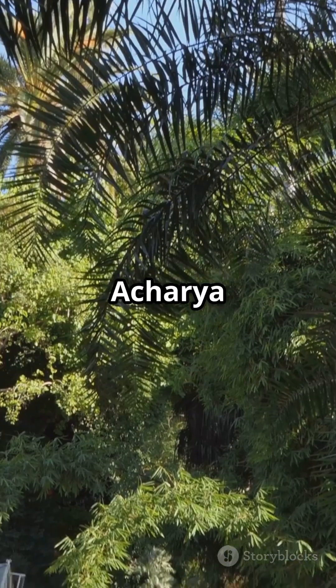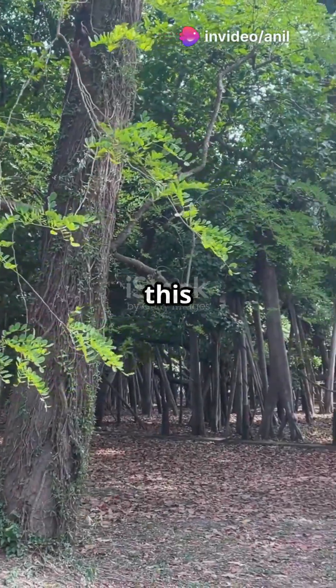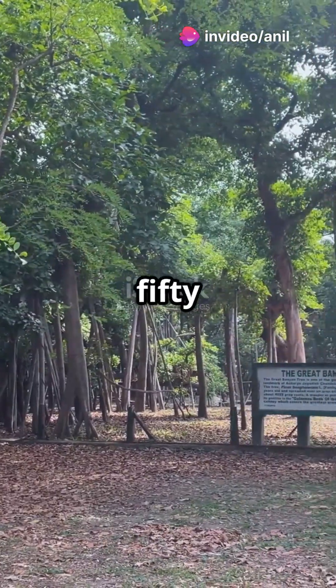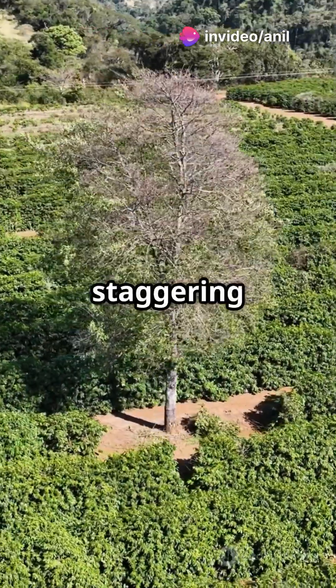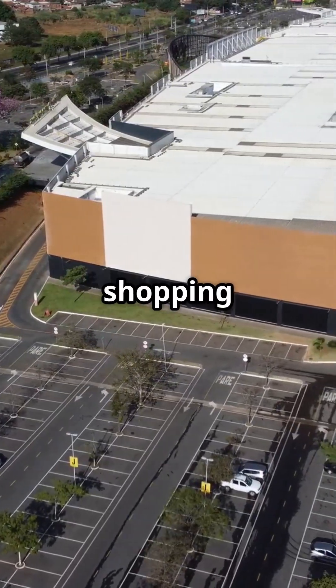Located in the Acharya Jagadish Chandra Bose Botanical Garden in West Bengal, this incredible tree is over 250 years old and spreads across a staggering 14,000 square meters. That's larger than an average shopping mall.